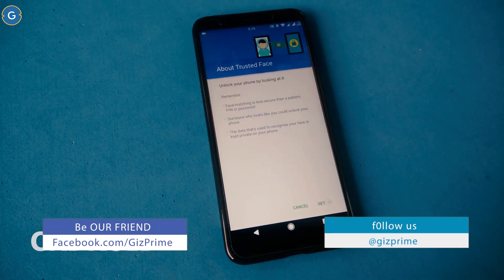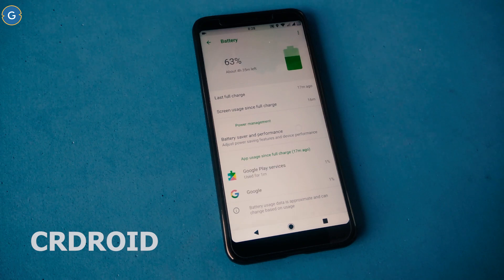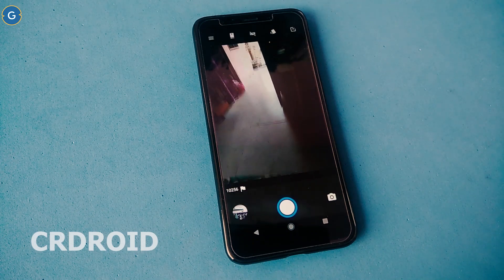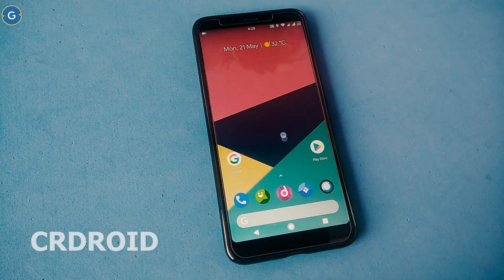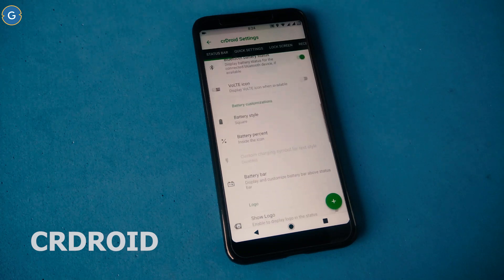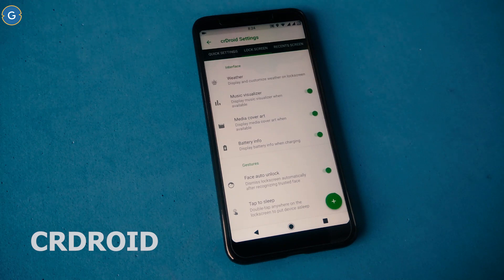Like all other custom ROMs, Sia Droid supports the face unlock feature, ambient display, and MBT. Battery backup is only one day. Camera quality is also very good, as you can see in this video. In terms of customisation, this ROM is practically a direct copy of the Resurrection Remix ROM — it supports almost all types of customisation, and the customisation section looks exactly like Resurrection Remix.